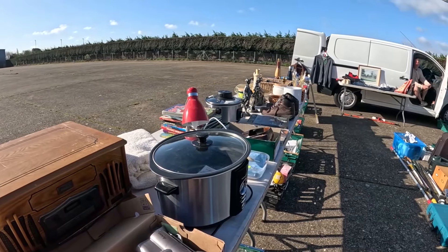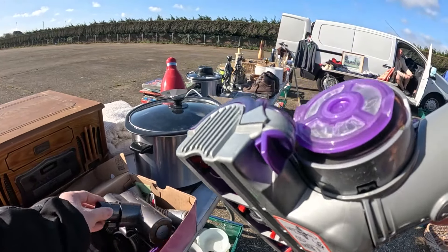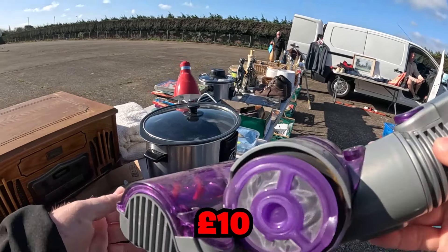Excuse me, how much on that one? It's the packet of them. All of them? Yeah, can do. Take a quick for that.